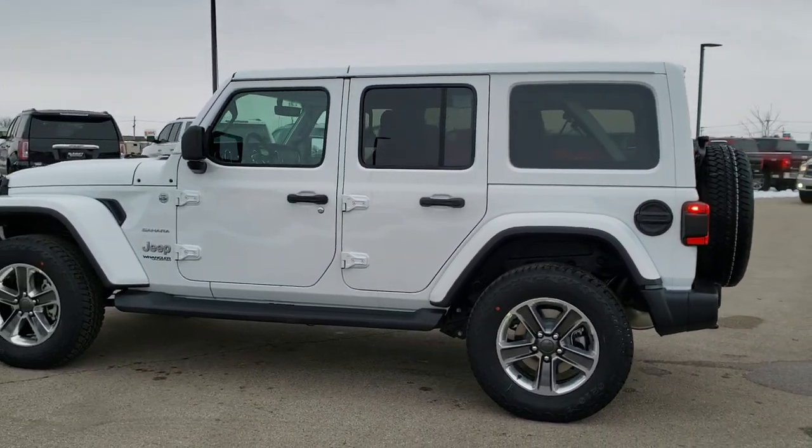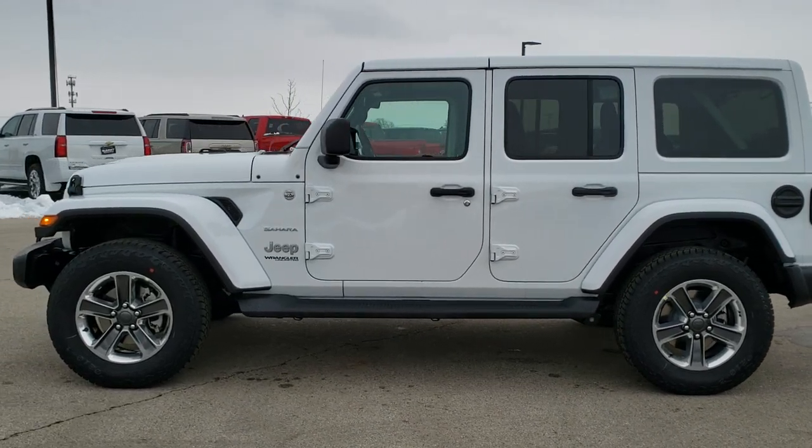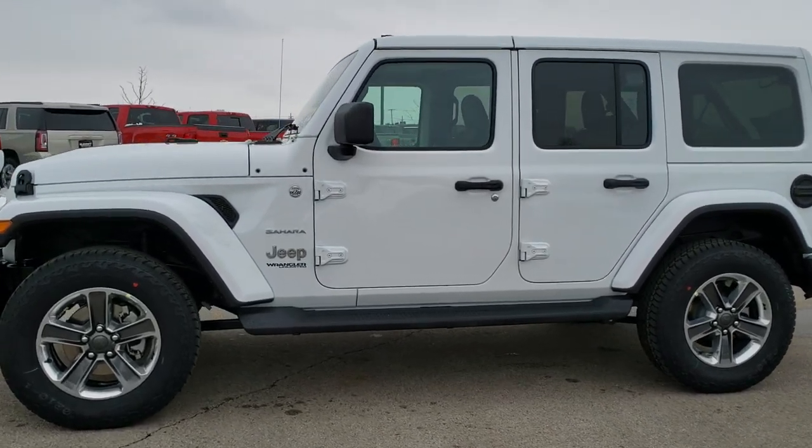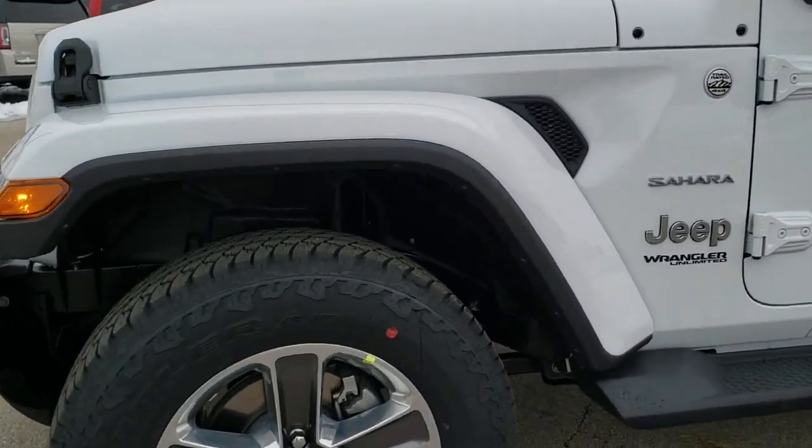If you want to check out more photos of this Jeep, in the upper right hand part of the screen is a link right to our website, so click that and check us out there. As we get close here, we are going to get up close and check out all the options on this one.